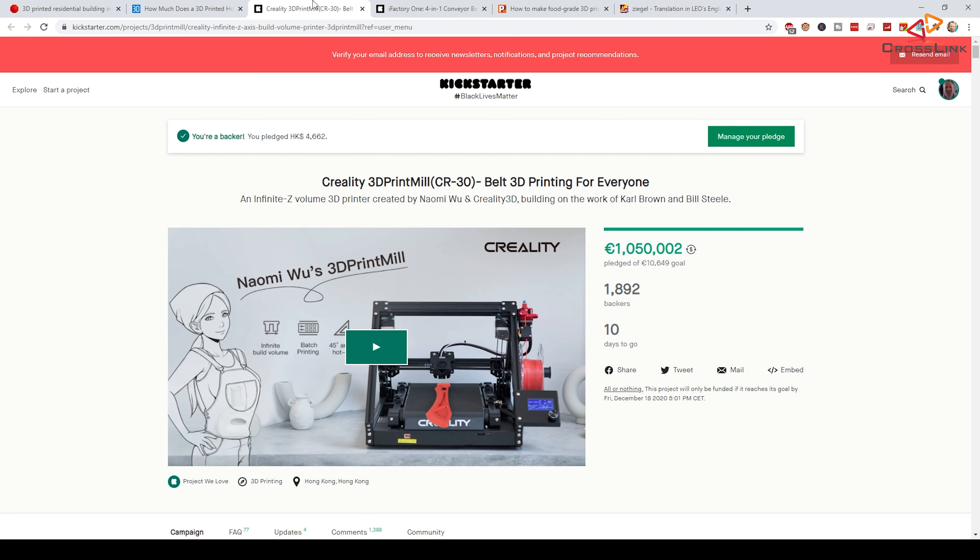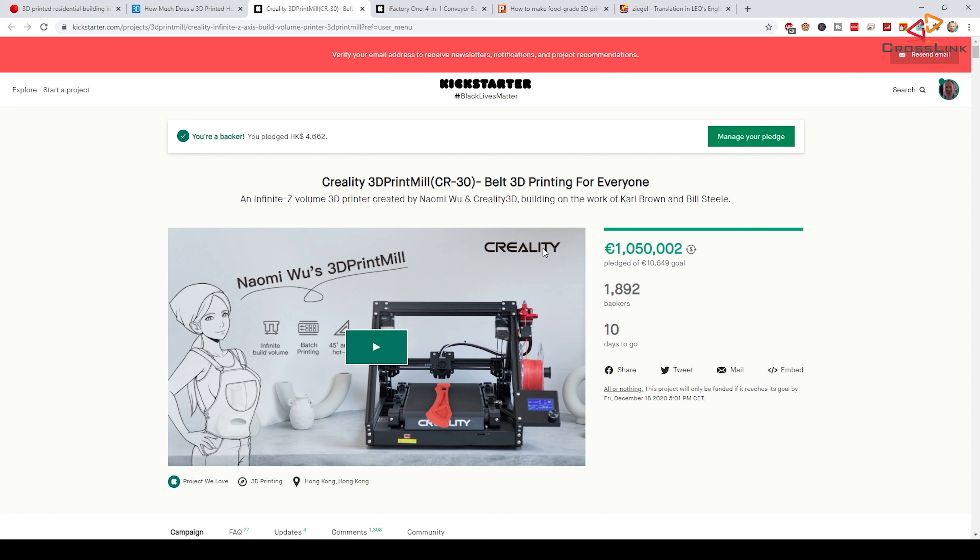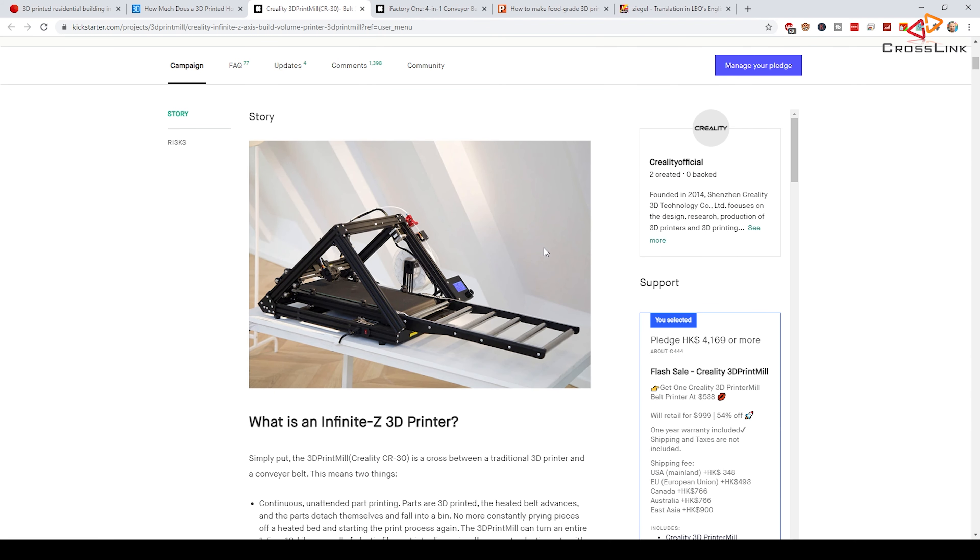I'll show you the Kickstarter campaign — it's still running with 10 days to go. An interesting thing is how this printer came into reality: Naomi Wu is the founder of the project and she partnered up with Creality to make it happen. Scott Laheen, the founder of the Marlin firmware project, also joined Creality and Naomi to make the firmware for this device, which is really cool. Unfortunately, for some printer manufacturers, open firmware isn't the norm.